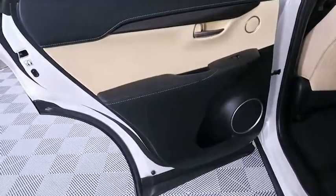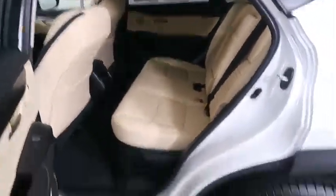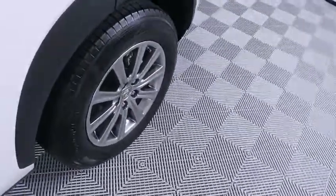Backup camera, keyless entry, anti-lock braking system, steering wheel audio control, power passenger seat, stability control, traction control, leather-wrapped steering wheel, Bluetooth.